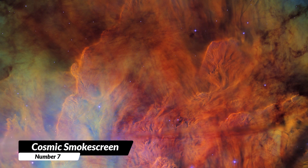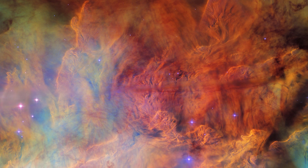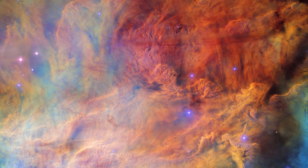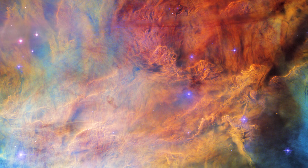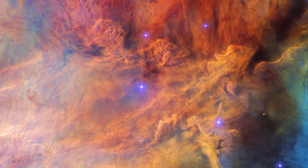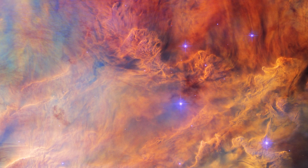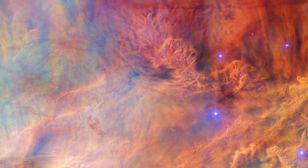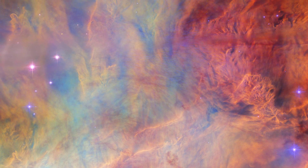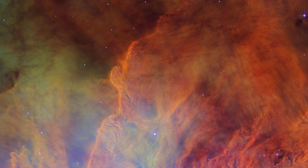7. Cosmic Smokescreen. NGC 6530 is a big group of stars located 4,350 light-years away from Earth, in the constellation Sagittarius. It looks like a big cloud of smoke with lots of stars inside. The bigger cloud around it is called the Lagoon Nebula, made of gas and dust. The whole image is full of different colored clouds. In the center, the clouds are bright and have a lot of texture, like smoke. On the edges, the clouds are lighter and less dense. There are also some small bright blue stars in the image.